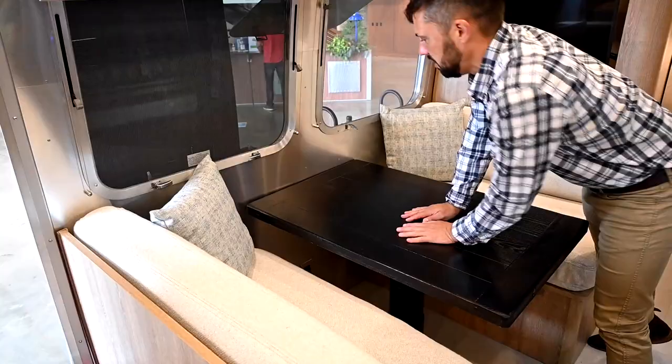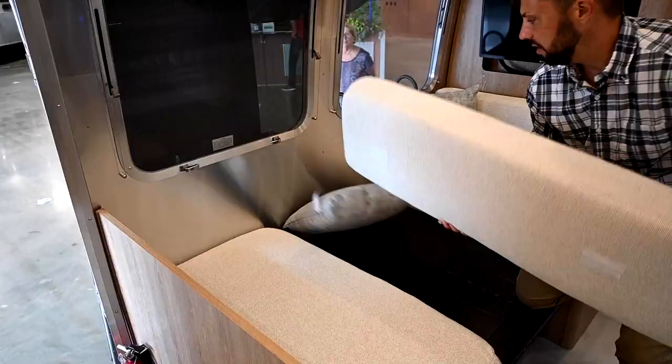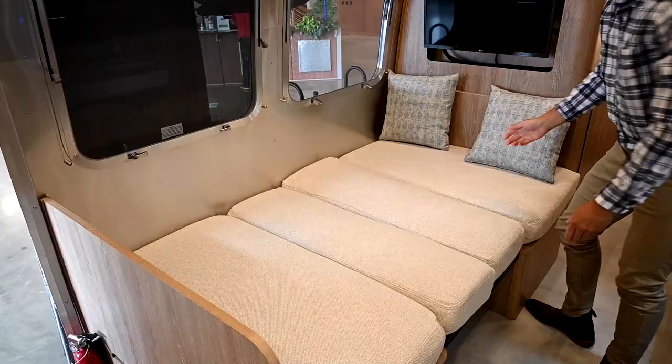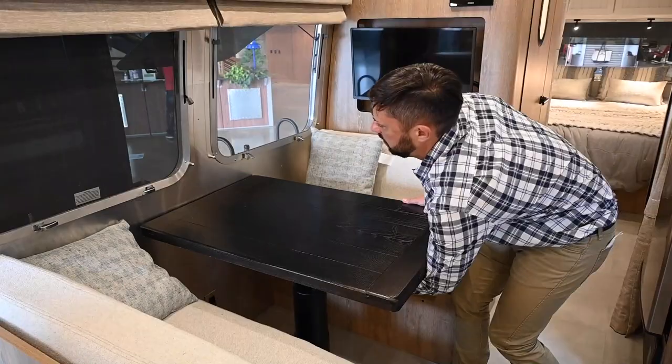When you're ready to make the dinette into a bed, remove your items from the table, pull the lever, push down and it just lays down. You can lock it using the same lever. Then take the cushions off the back and slide them into the middle — it's 42 by 76 inches and you can squeeze two adults in there.